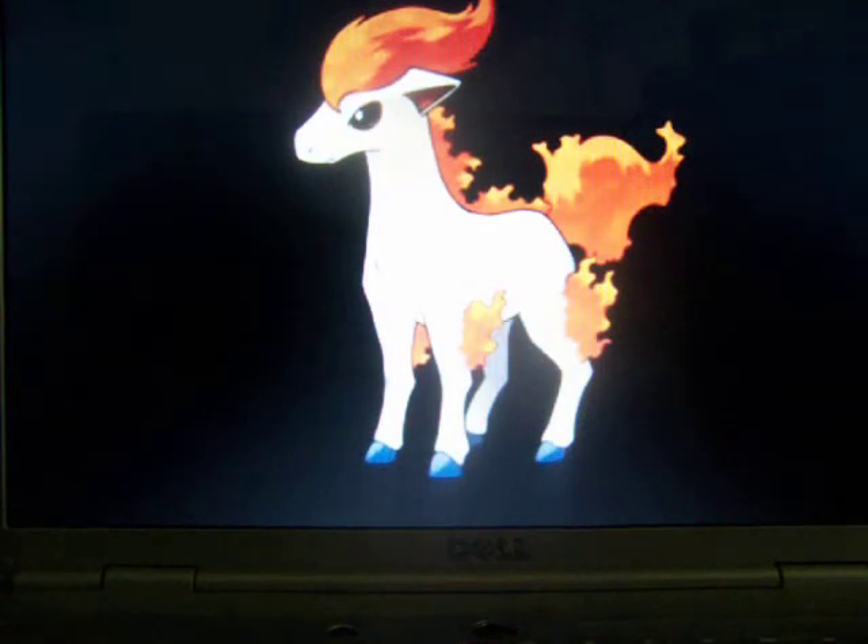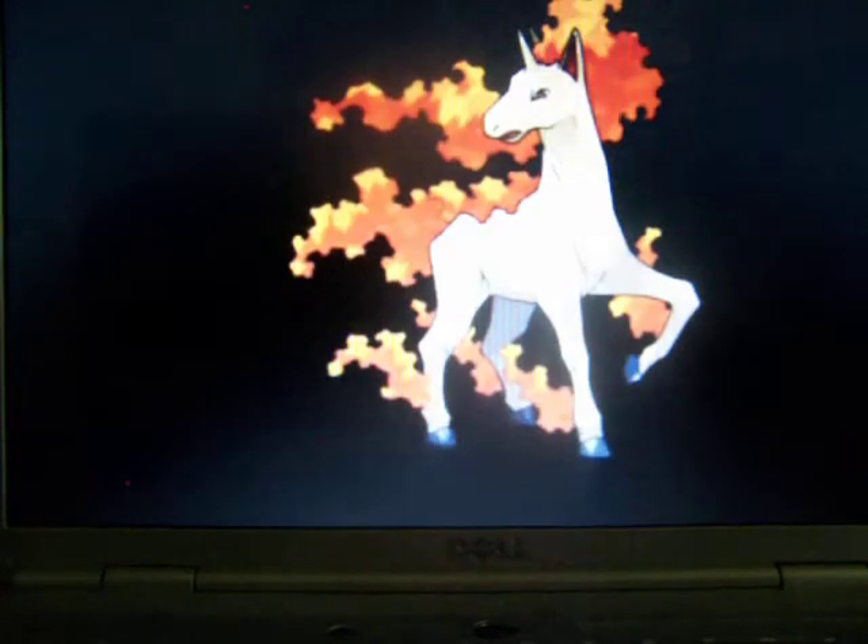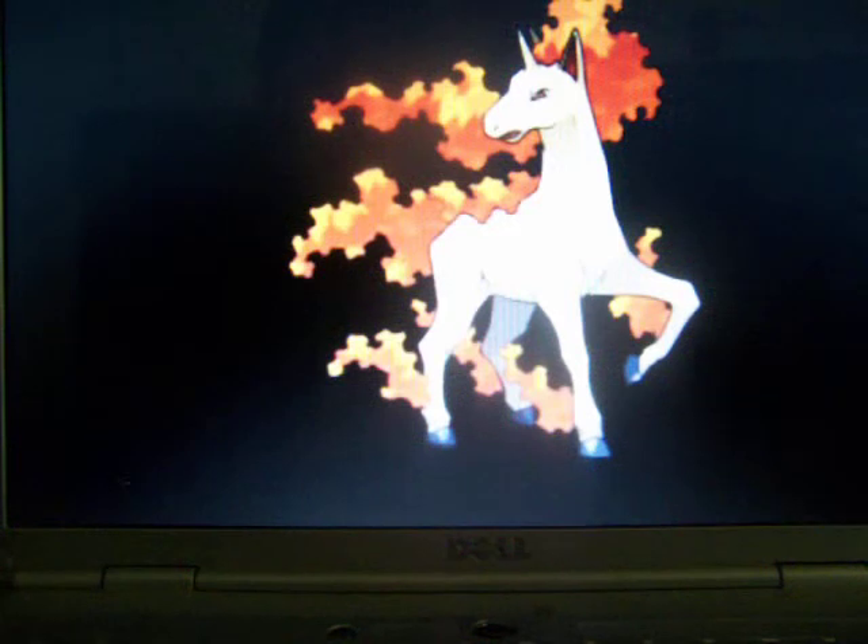Now we get to Ponyta — the little pony. It's basically an actual horse creature except it has flames on it. How do you sit on it? It's going to burn your butt off. But if it trusts you enough, you can sit on it. And now Rapidash, same thing — unicorn now. It looks more like just a horse; cut off the horn, get rid of the flame, and give it an actual tail of a real horse.